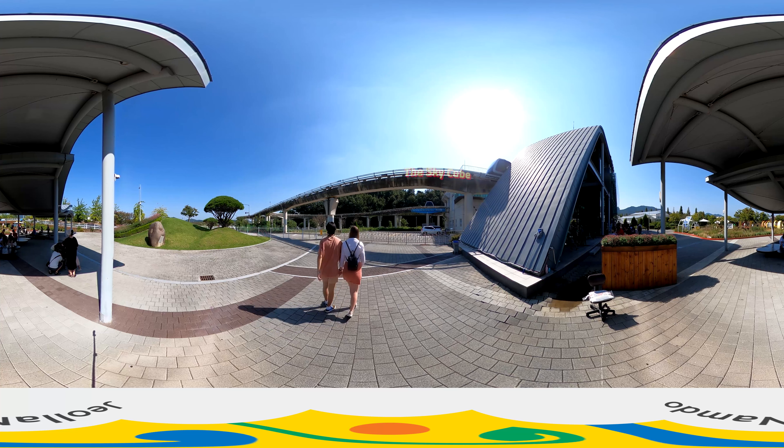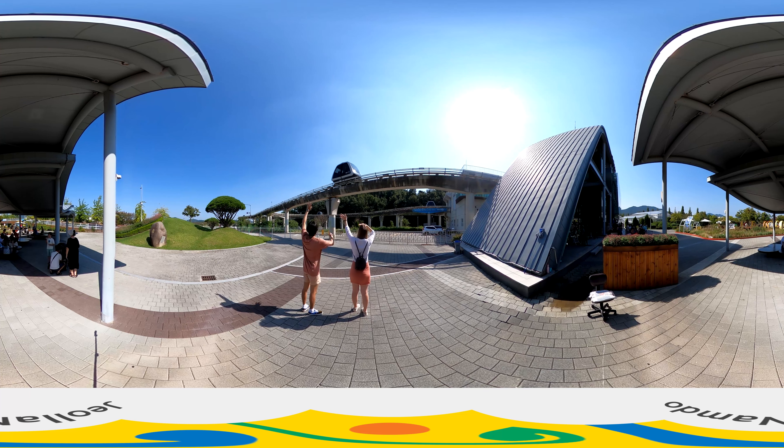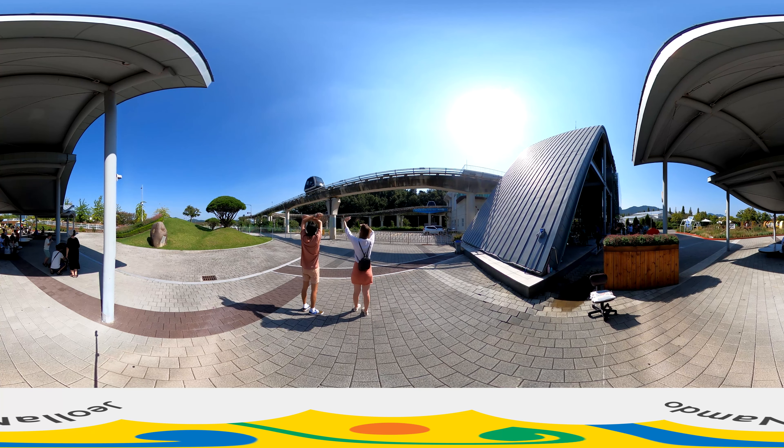Keep unforgettable memories close to your heart with the magical nature views at the representative destination of Suncheon — Suncheon Man Bay National Garden.